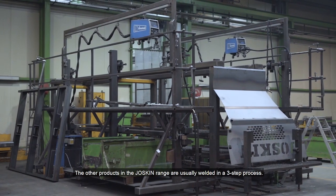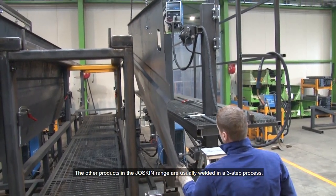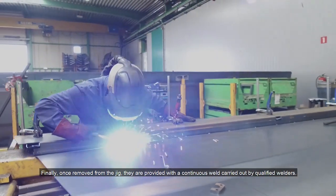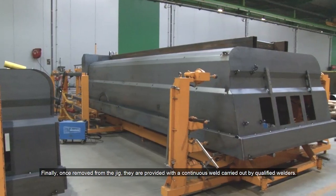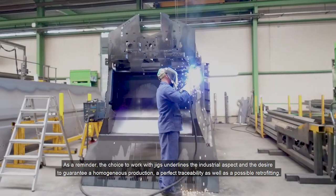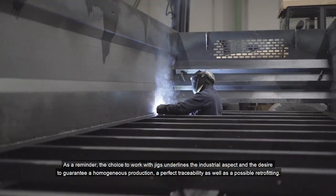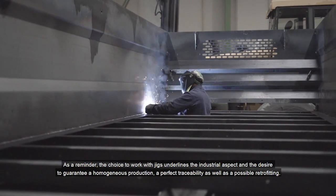The other products in the Joskin range are usually welded in a three-step process: the components are first placed in jigs, then they are tack welded, and finally, once removed from the jig, they are provided with a continuous weld carried out by qualified welders. This choice to work with jigs underlines the industrial aspect and the desire to guarantee homogeneous production, perfect traceability, and possible retrofitting.